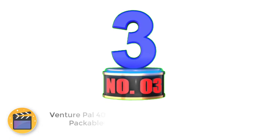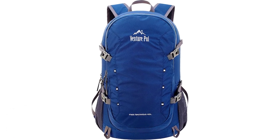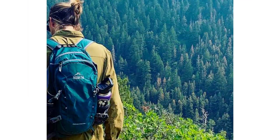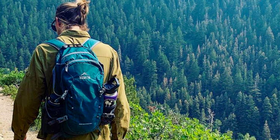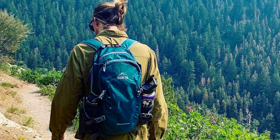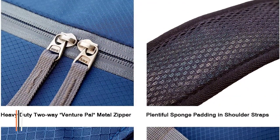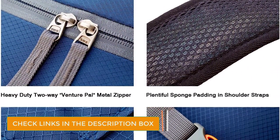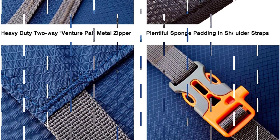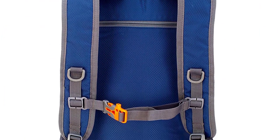Number 3: VenturePal 40L Lightweight Packable Daypack. For an ultralight daypack with a smaller price tag and a greater carrying capacity, consider this 40-liter pack from VenturePal. Although this pack boasts the carrying capacity of a large carry-on bag, it weighs a mere 11.2 ounces. It easily tucks into its own pocket so you can stow it in your luggage without sacrificing significant space or weight. The VenturePal is made with tear-proof, water-resistant nylon and a double-layer bottom piece that makes it suitable for carrying heavier loads.